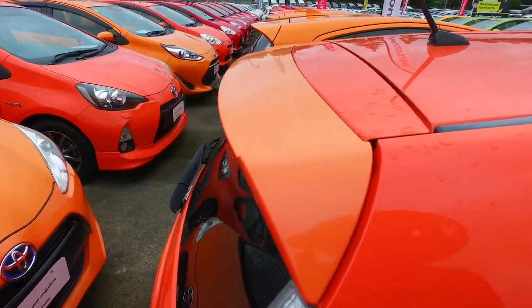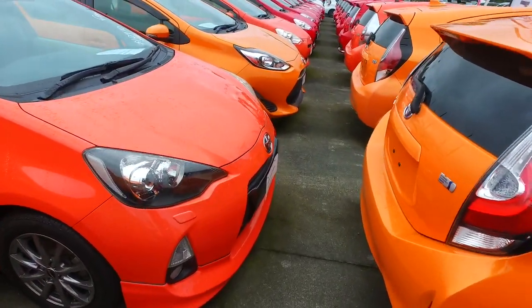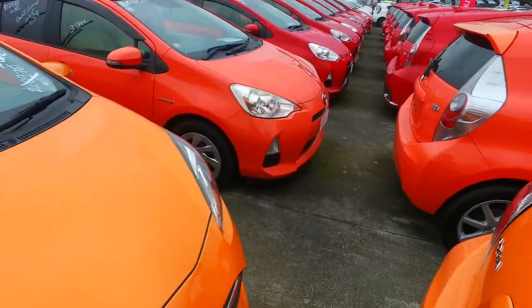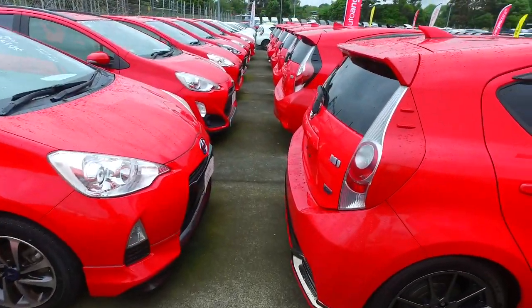If you're after an orange one in particular, we have a few at the cheaper end — another one over here down to $11,000 plus on-road costs. And same over here. We do have some other ones at about the $9,000 mark, with whites and silvers as well.